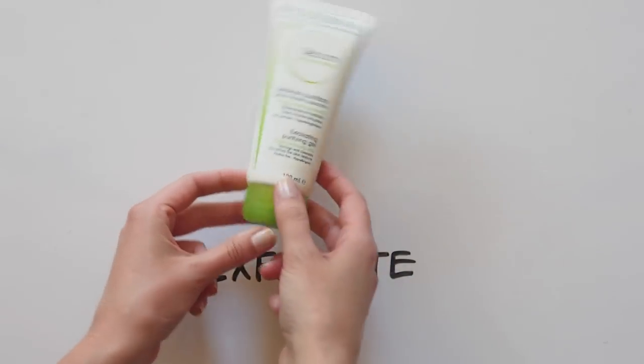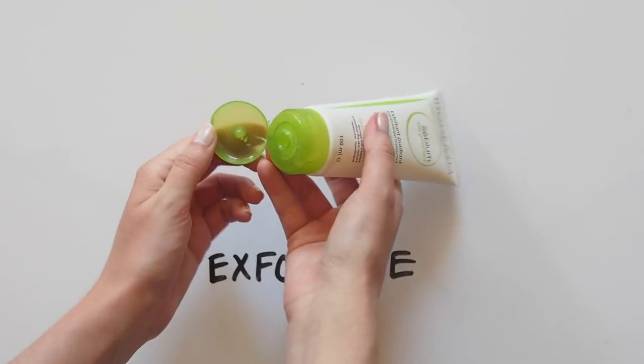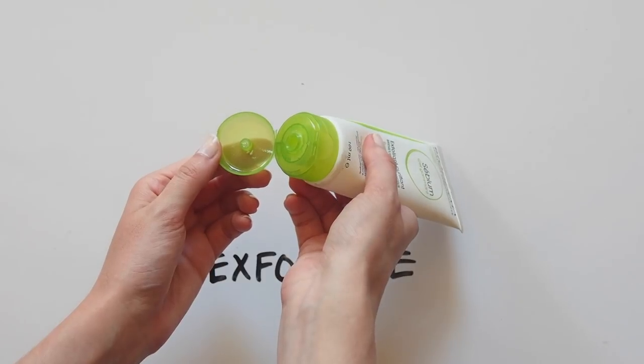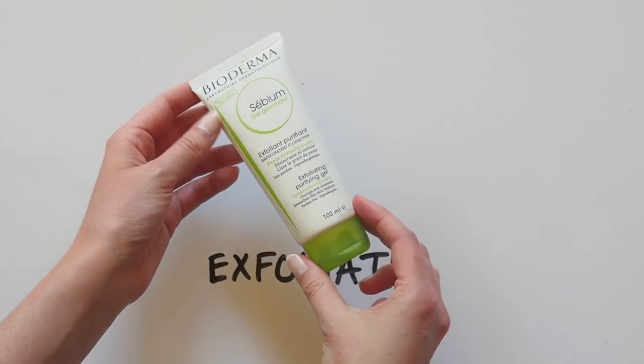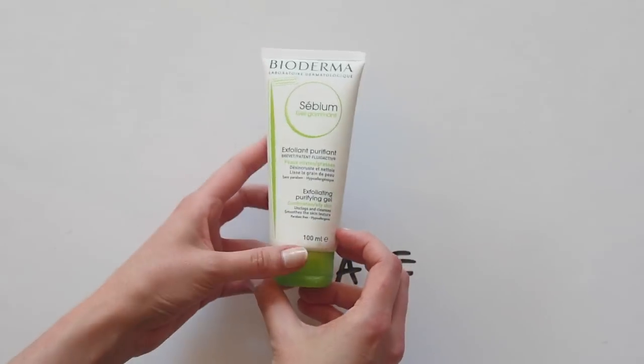To exfoliate twice a week, I love the Bioderma Cébium product. This is a gel with tiny little grains through it — it feels gritty, like you're really getting the bad stuff out, but still very gentle, and your face is so smooth afterwards.